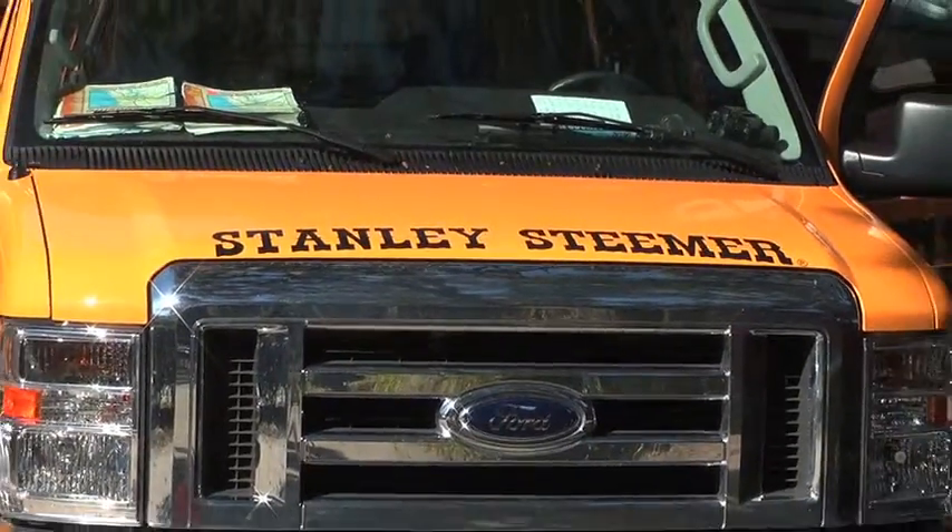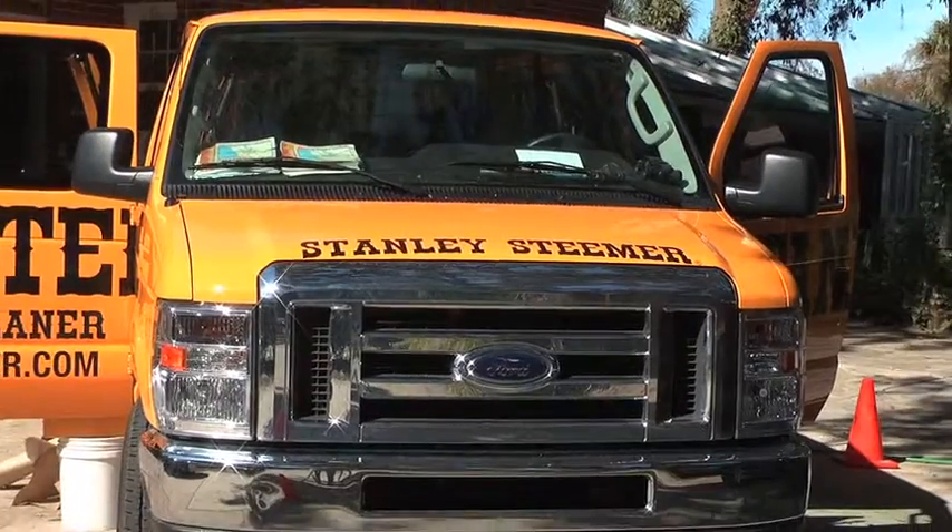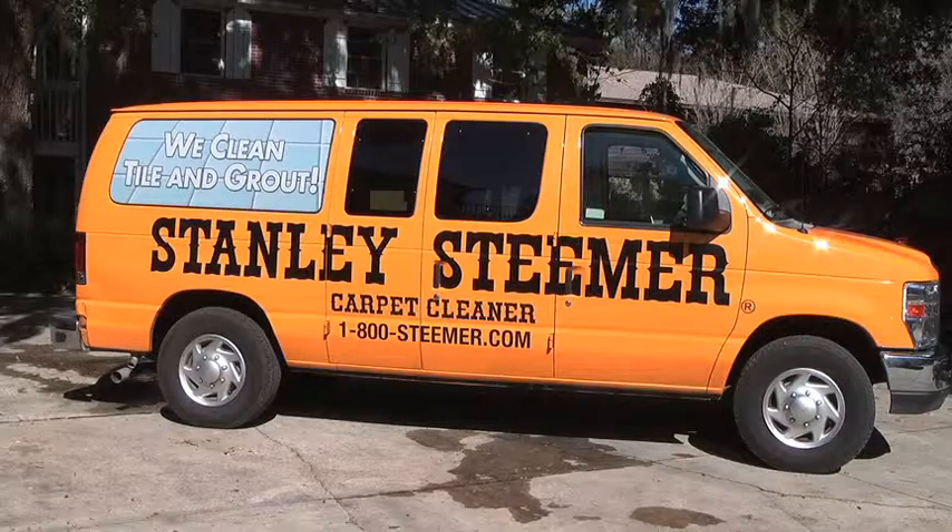We're here for the tough jobs. You have a piece of carpet that's 20 years old that you want brought back to life, kitchen tile that hasn't been cleaned in 15 years, or an heirloom piece of furniture that needs to be brightened up — we're the guys for the job.